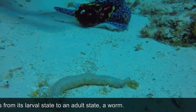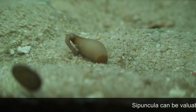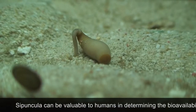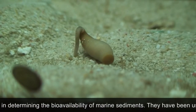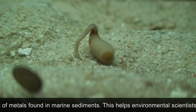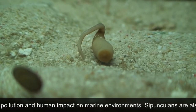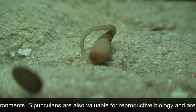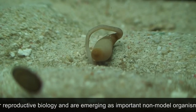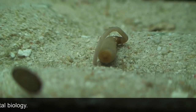It undergoes metamorphosis from its larval state to an adult state, a worm. Cypuncula can be valuable to humans in determining the bioavailability of marine sediments. They have been used in studies to assess the amount of metals found in marine sediments. This helps environmental scientists measure the pollution and human impact on marine environments. Cypunculas are also valuable for reproductive biology and are emerging as important non-model organisms for evolutionary and developmental biology.